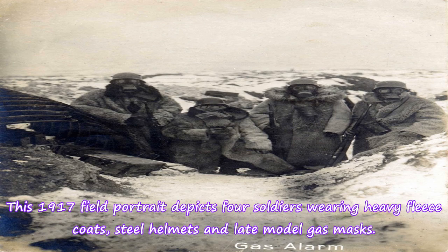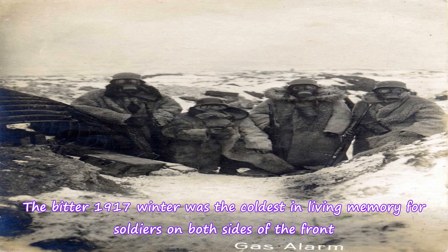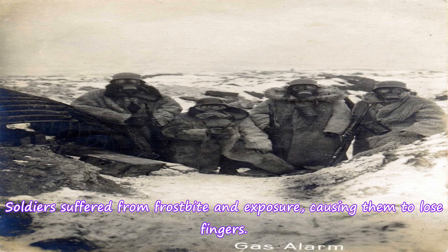This 1917 field portrait depicts four soldiers wearing heavy fleece coats, steel helmets and late model gas masks. The bitter 1917 winter was the coldest in living memory for soldiers on both sides of the front. Soldiers suffered from frostbite and exposure, causing them to lose fingers.